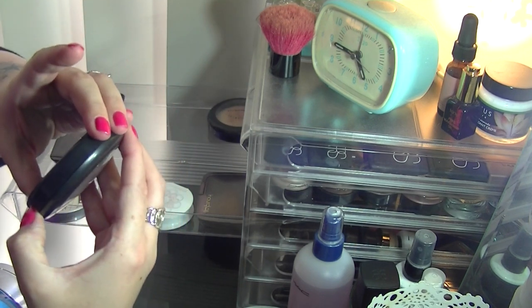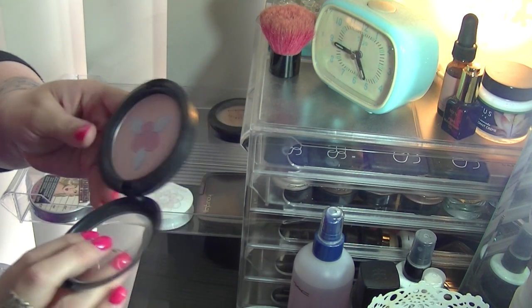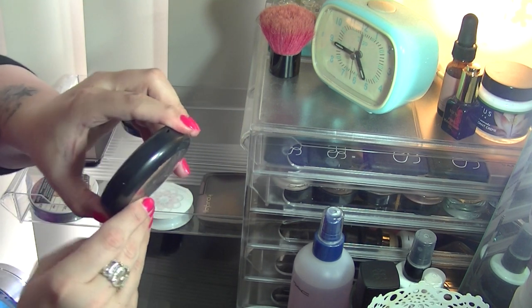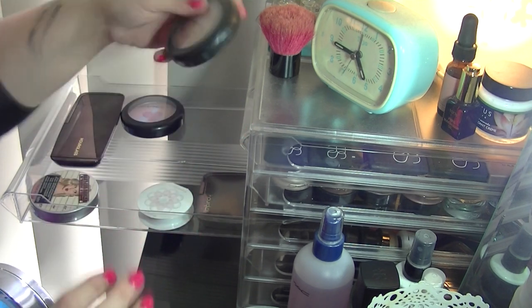The MAC Pearl Matte Face Powder in Pink Buttercream was from a limited edition collection and it is adorable, so I can't part with that just yet. I've also got another MAC Mineralized Skin Finish in Redhead — also a limited edition one — and I love that.